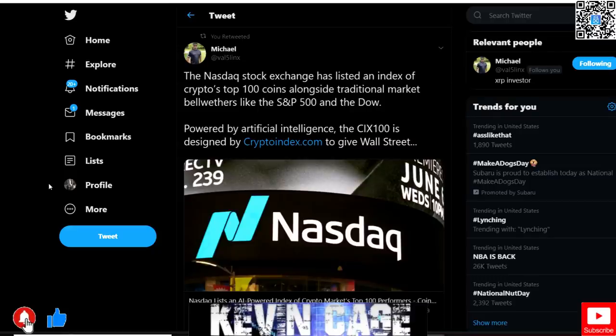Hey guys, Kevin Cage back with another daily cryptocurrency video. Welcome to the channel — like and subscribe if you like what you see, and let's get right into the information today. We got Michael sending this over.